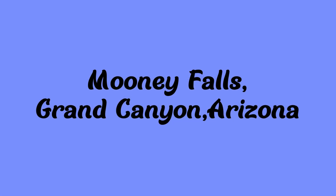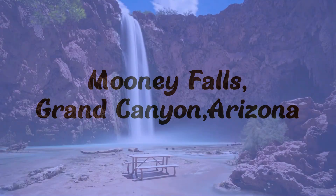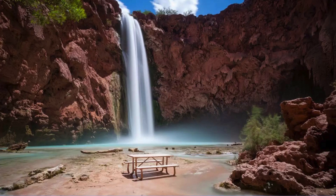Next up is Mooney Falls. It's near the Grand Canyon in Arizona and is also managed by the Havasu Indian Tribe, so the same applies — you have to get a permit to go on their land. But it's absolutely gorgeous.